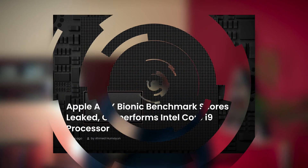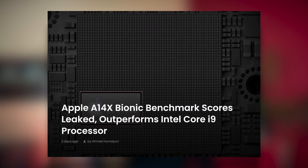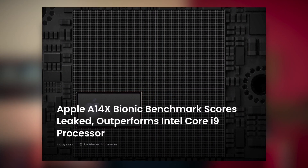What kind of specs can we expect? We can be 99% certain it will be powered by a bumped-up version of the A14 Bionic chip — in other words, the A14X — which, according to leaked information, will also be the heart and soul of the upcoming ARM-based MacBooks.